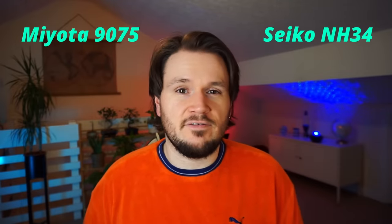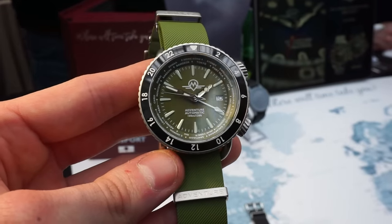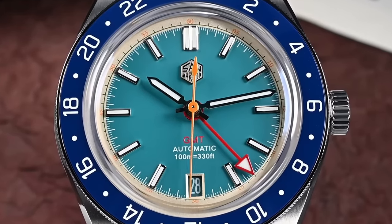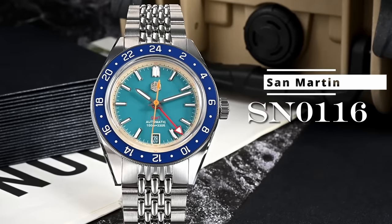With the introduction of the Seiko NH34 and Miota 9075 movements, we have seen an absolute flood of GMT watches on the affordable market. I do think, though, that one of the best options is actually found on AliExpress. We'll be visiting San Martin again for another of their original designs — this time, I actually give a lot of credit to San Martin for the design, because it doesn't look the same as any other watch at face value.